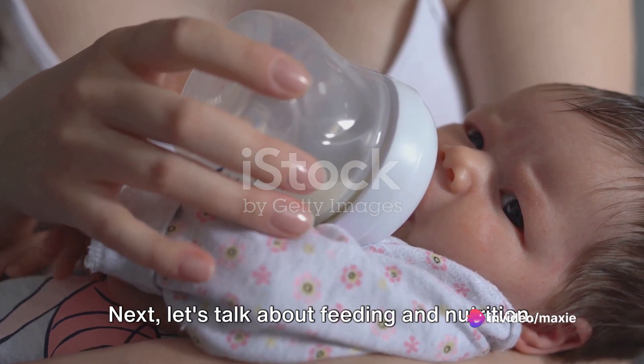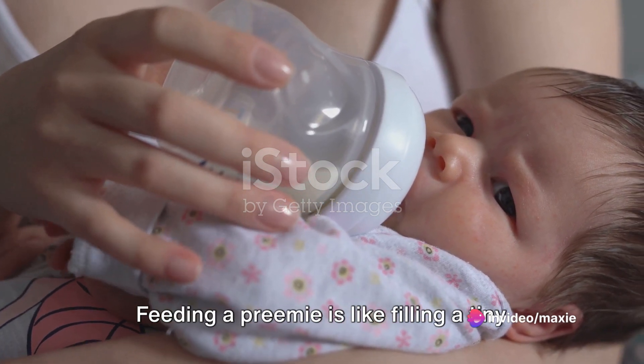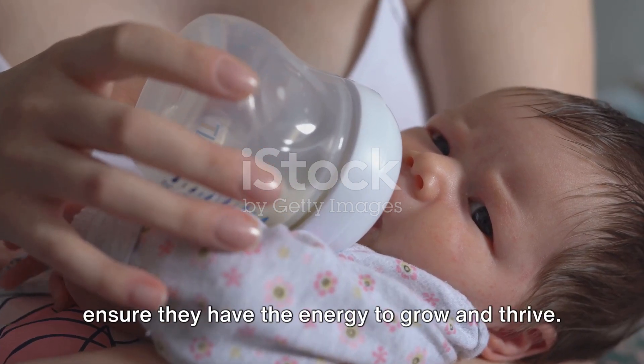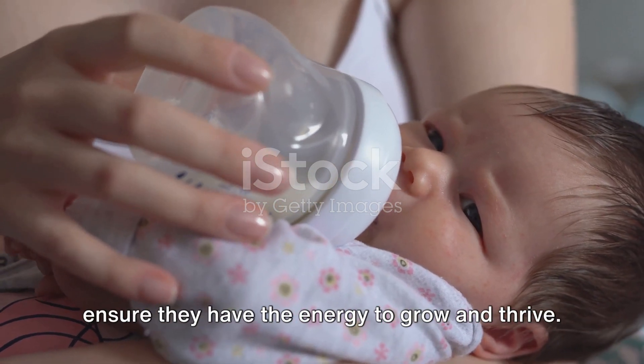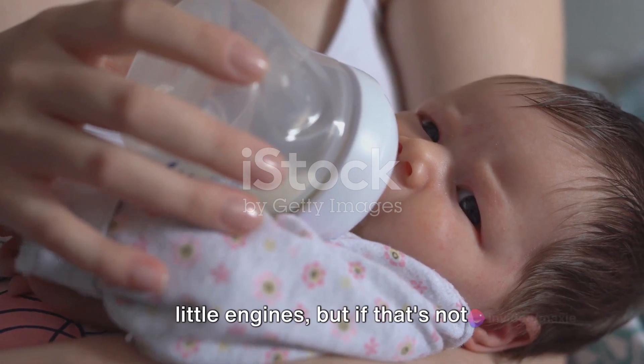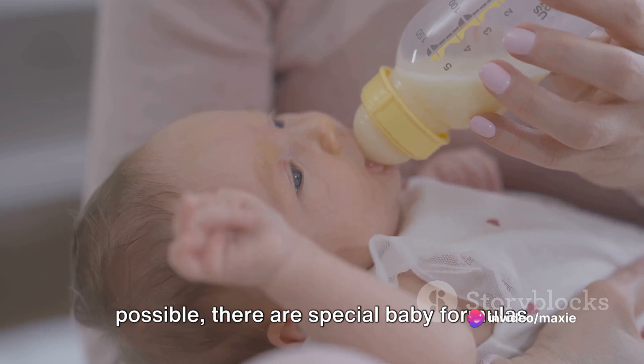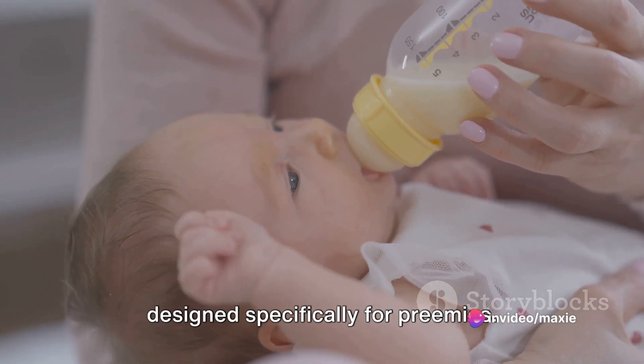Next, let's talk about feeding and nutrition. Feeding a preemie is like filling a tiny fuel tank — it's important to feed them often to ensure they have the energy to grow and thrive. Breast milk is the premium fuel for these little engines, but if that's not possible, there are special baby formulas designed specifically for preemies.